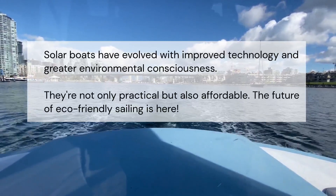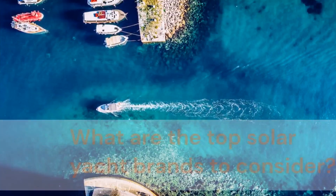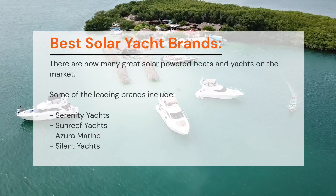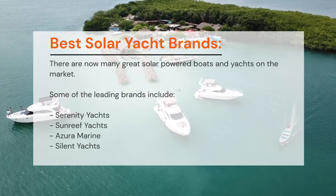They're not only practical but also affordable. The future of eco-friendly sailing is here. What are the top solar yacht brands to consider? There are now many great solar-powered boats and yachts on the market.